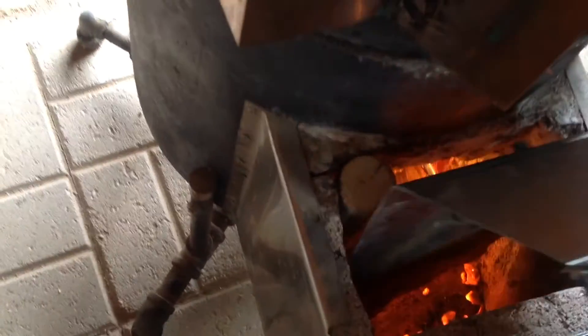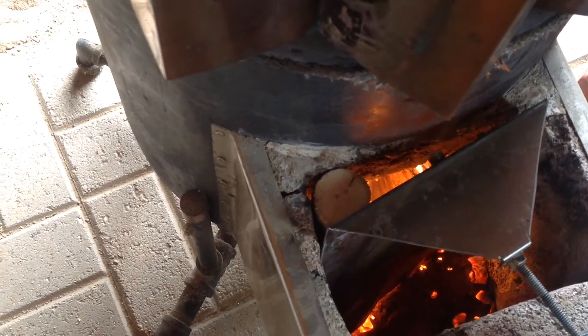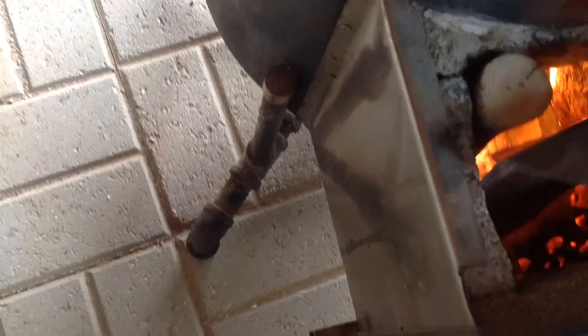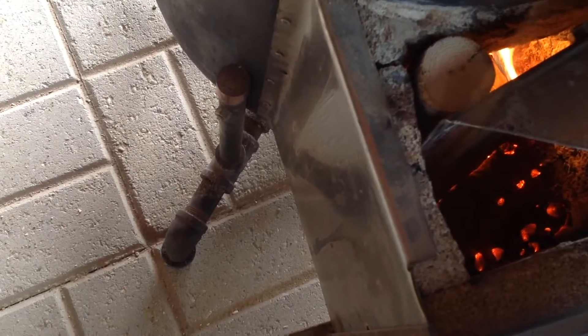A rocket mass heater was another consideration. These have the rocket stove clean burning aspects, but they also have a large thermal mass that absorbs the heat and radiates it out after the fire is gone. The thermal mass heat storage property was very desirable to me. I've seen videos of people swearing by how good their rocket mass heaters work and I believe them, but I didn't think they were something you'd want to put in a new house that was very pleasing to the eye, especially if you might want to sell it later.